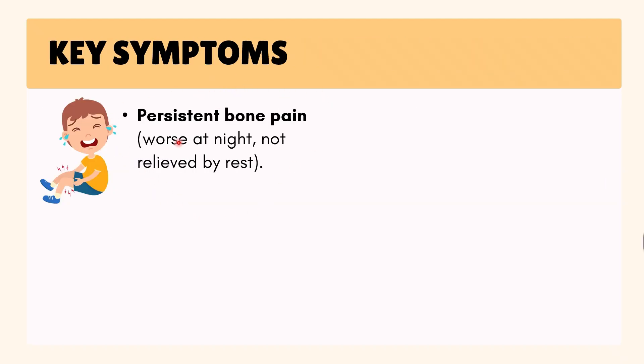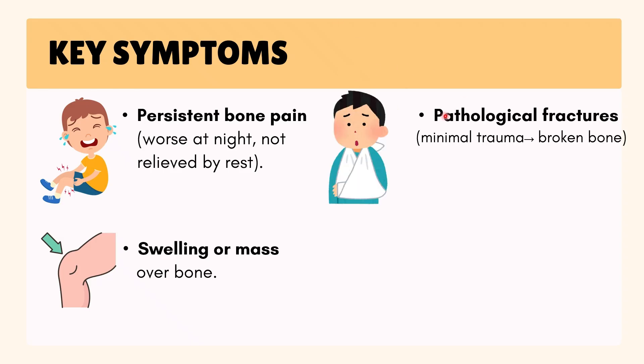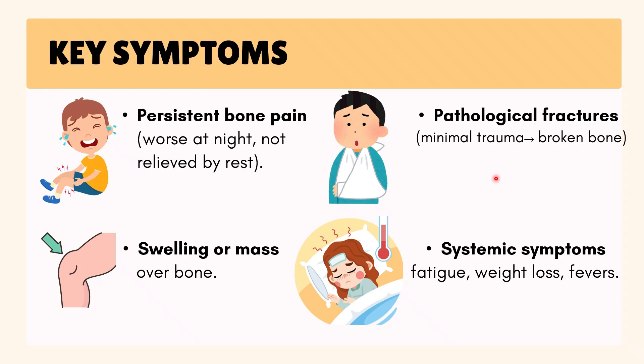Key symptoms are persistent bone pain, especially at night and not relieved by rest, swelling or a lump over the bone, and fractures after minimal injury. Other signs include fatigue, weight loss, or fever. With metastasis, patients may also have nerve problems from spinal cord compression, or high calcium symptoms such as confusion and excessive thirst.